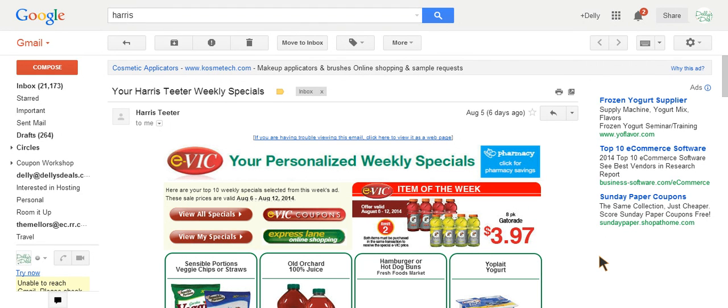Just in case I get to the register and the EVIC coupons that I clicked at home don't come off, how can I prove to the manager or to customer service at Harris Teeter that I actually clicked those coupons? So I'm going to walk you through how to do that. It's very easy. Basically, you go to your EVIC email that Harris Teeter sends you, assuming that you've already signed up for EVIC.